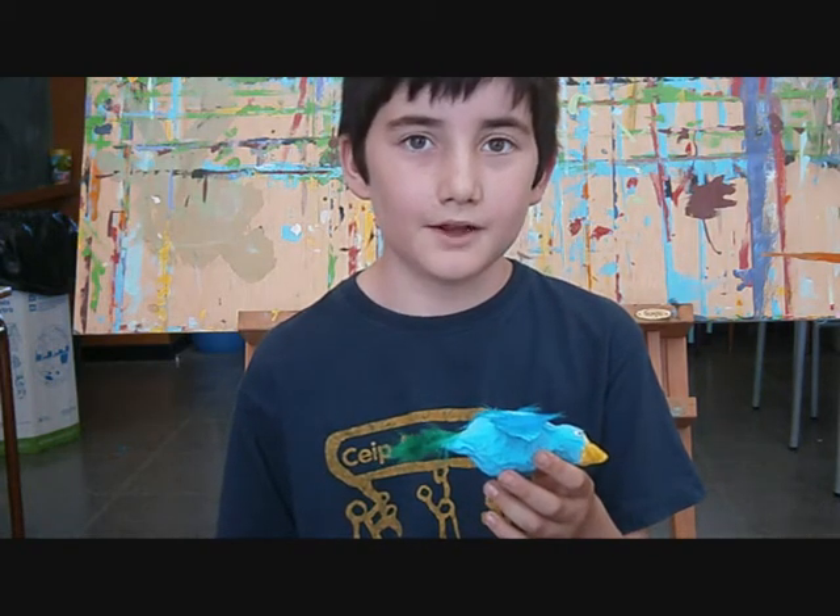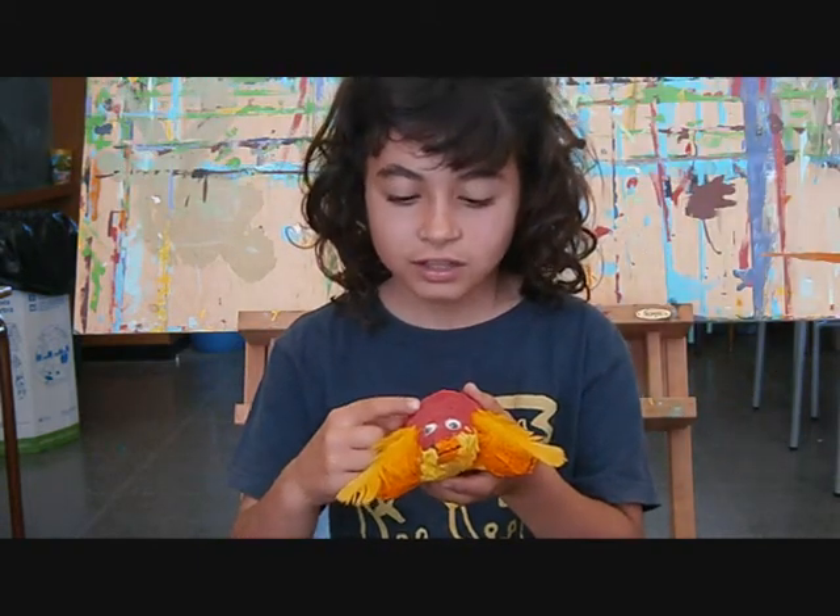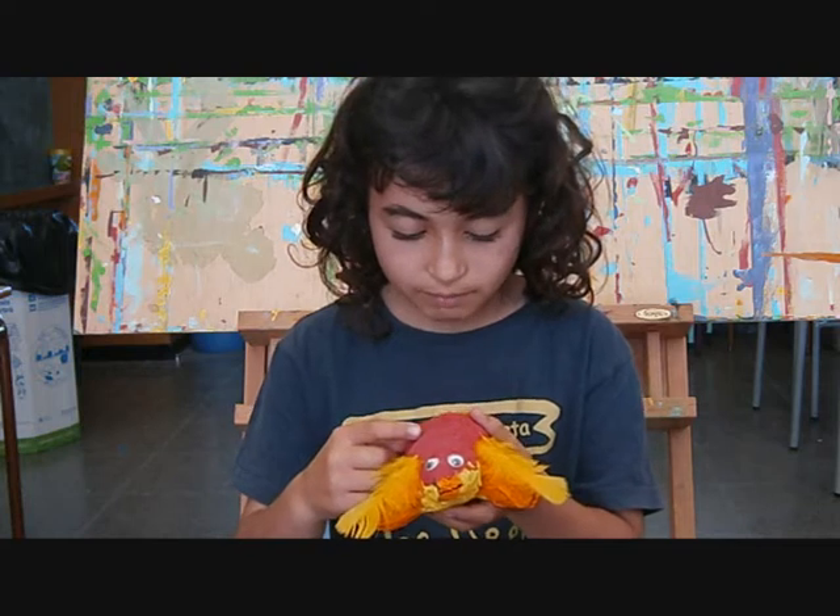This is a bird. It's yellow, red, orange and blue.